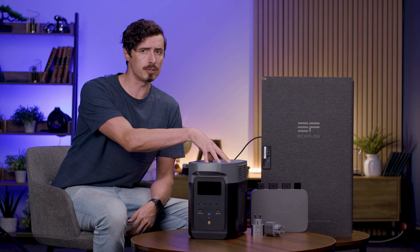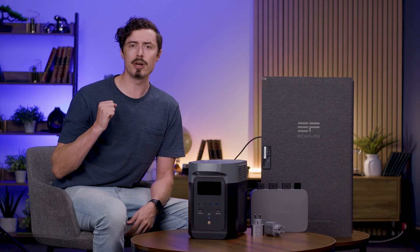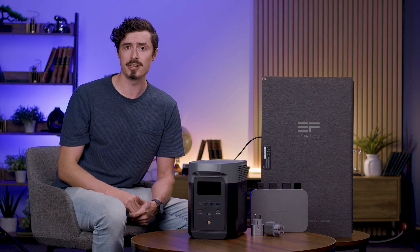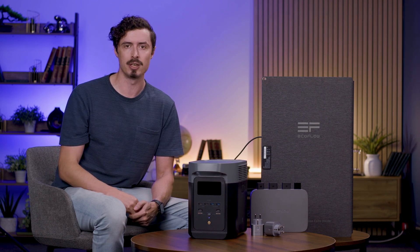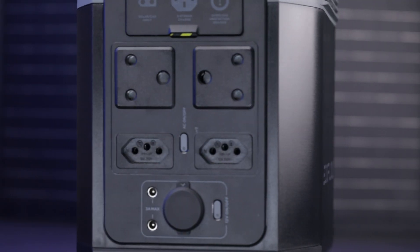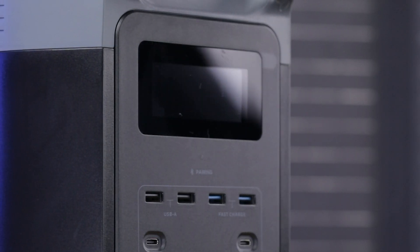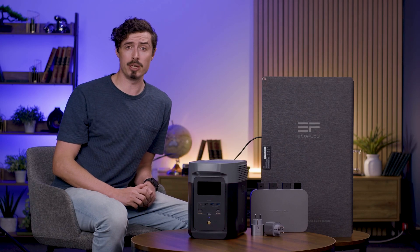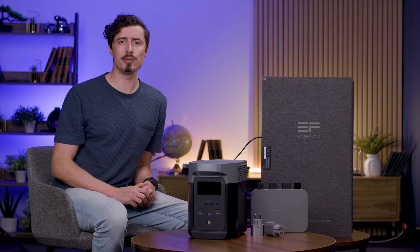Inside the EcoFlow Delta II Power Station, you'll find a reliable lithium-iron phosphate battery, multiple charging options including four AC outlets, USB-A, USB-C ports, and a 12V car outlet. An intuitive LCD screen provides real-time battery status and power usage updates.